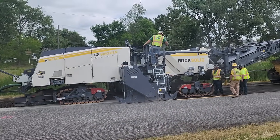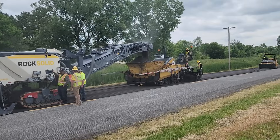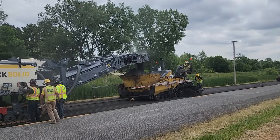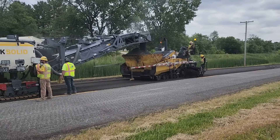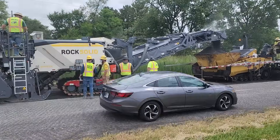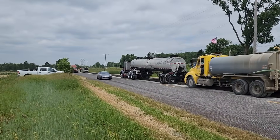The process is pretty seamless, feeding the paver hopper running about 25 feet a minute right now, with live traffic going by.